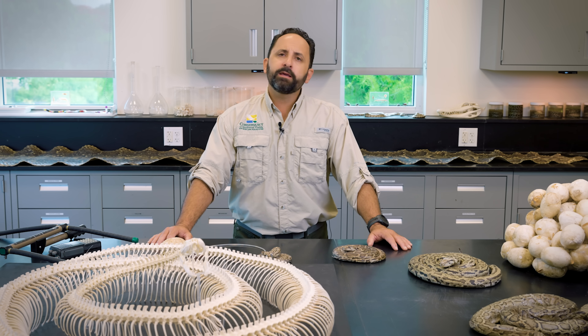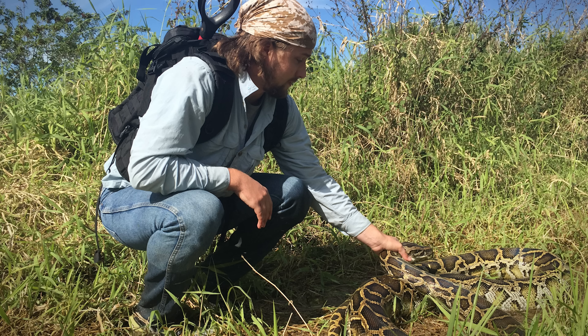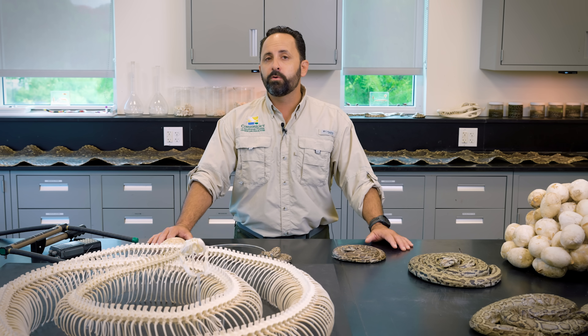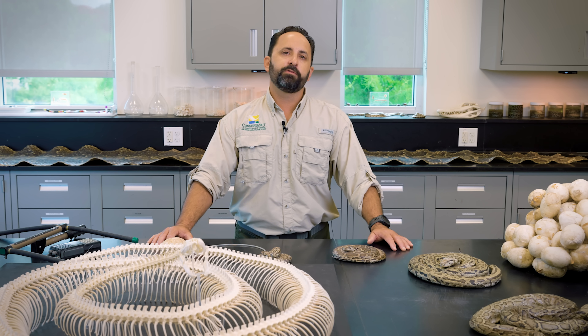One story that comes to mind is from this capture season. It was myself, Ian Easterling — another biologist and a valuable part of the snake team — and our current intern at the time, Maddie. We were on the tail of a male python named Loki. Loki was captured in the agricultural lands the year before, and this season he took us far out into Picayune Strand State Forest — but he preferred to be on the other side of a deep, wide canal that was almost inaccessible, through pretty inhospitable terrain.